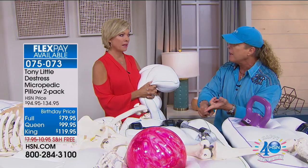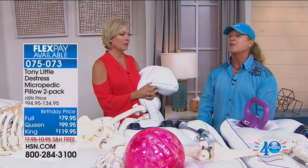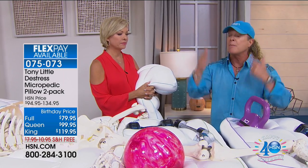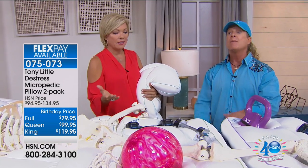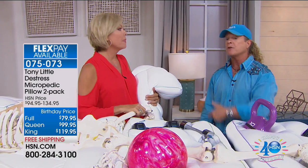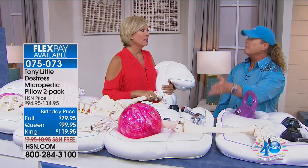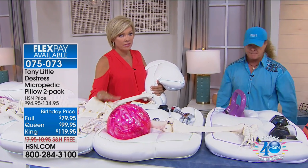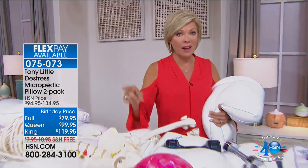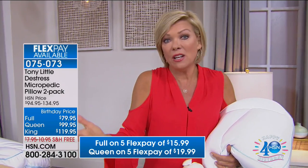Tony explains he held off the price increase even when they made the pillow 20% bigger, but he can't hold Homedics back from raising costs. That's why they added the five flex pay — so you can get the queen set home for under $20. Lowest price ever, free shipping, five flex pay. 'You've got to try them to know why — they're the number one best-selling pillow at HSN in 40 years.'